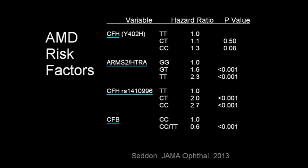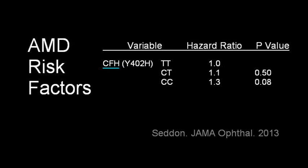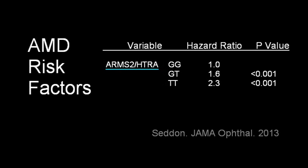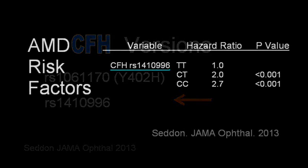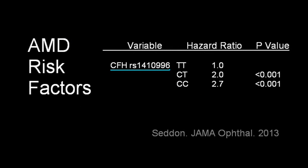Here are risk levels related to a broader range of risk genes and combinations of alleles. This is the same CFH we looked at earlier, and these are the risk levels associated with the number of abnormal alleles present. Here is another risk-associated gene we mentioned earlier, ARMS2. Note that the increase in risk with two high-risk alleles is higher in this study than with CFH. And the other form of CFH we talked about has a risk profile higher than the first CFH risk gene in this study.